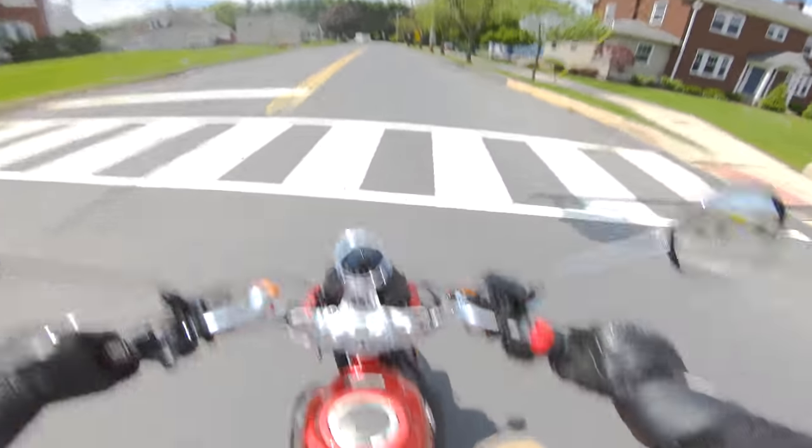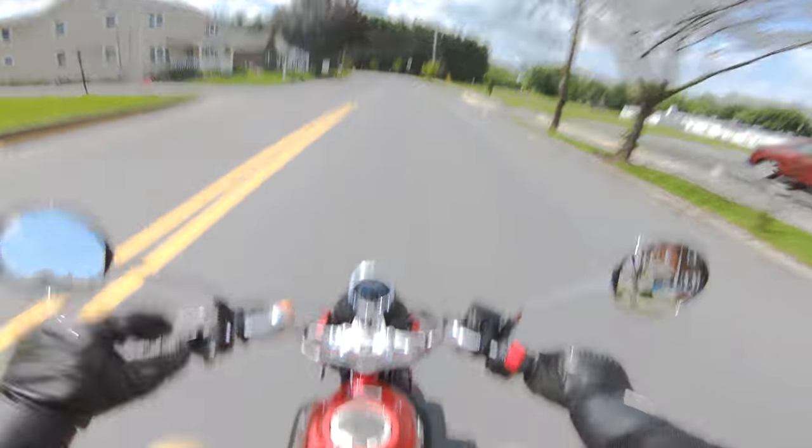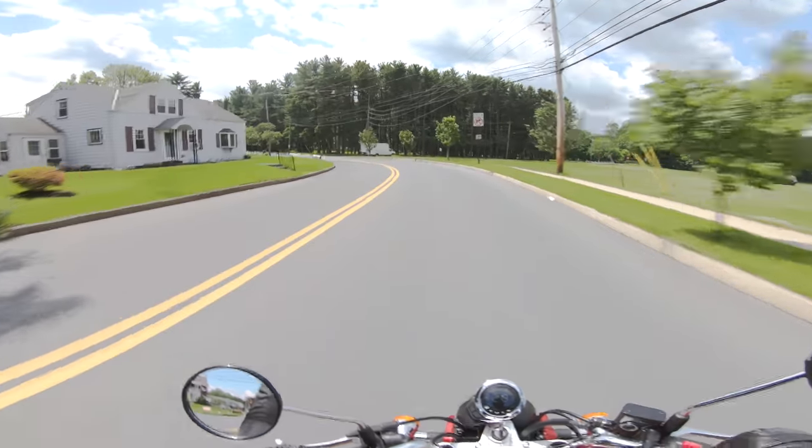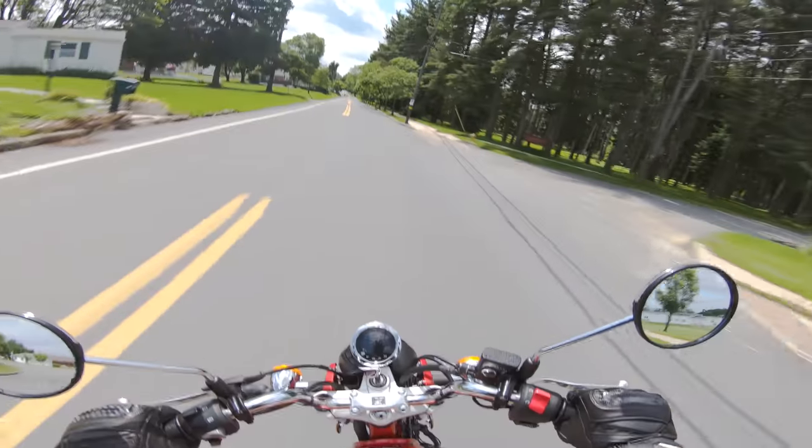He popped the clutch. The only thing I don't like about the Honda Monkey is that it does not — I repeat — it does not trip lights. That gentleman was so nice.